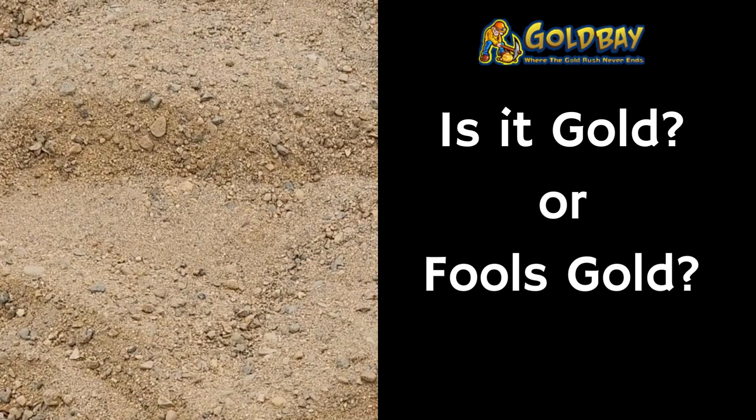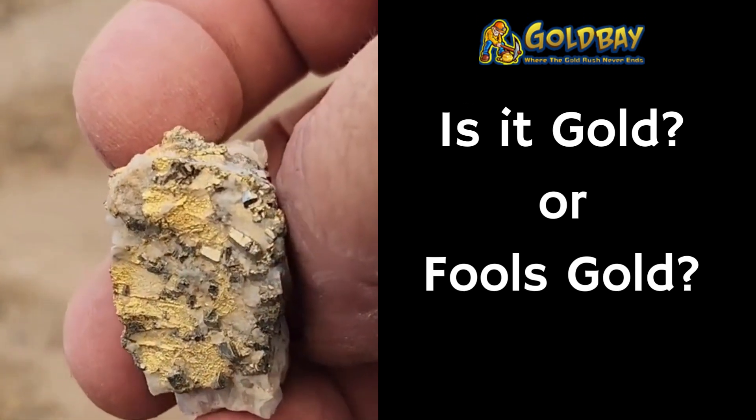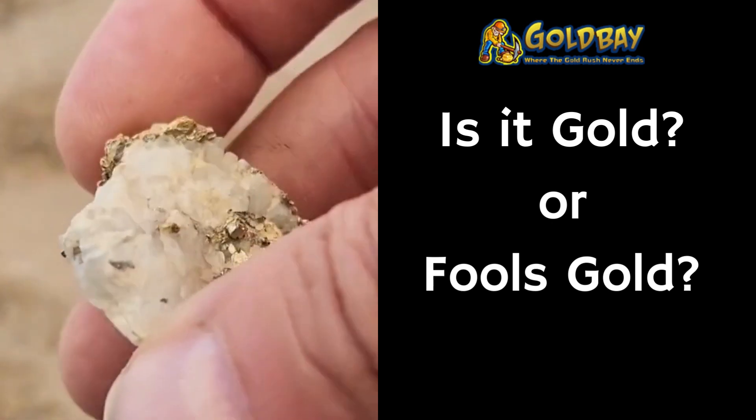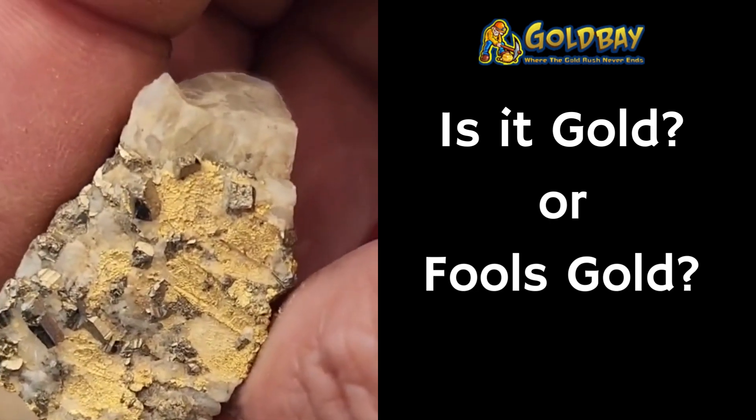And then finally, this one is kind of a confusing one. Is this gold, is it pyrite, what is it — quartz? What do you see?